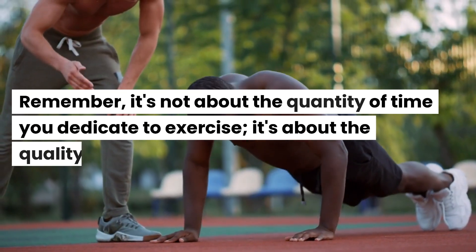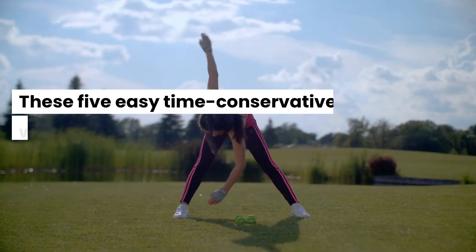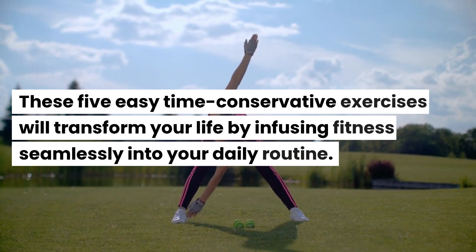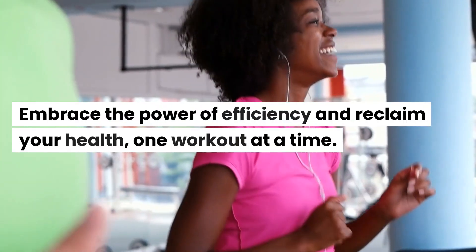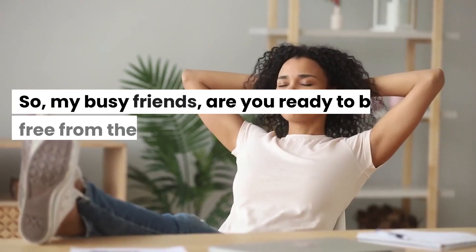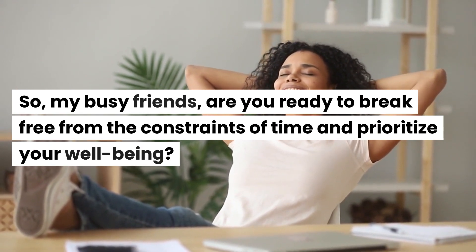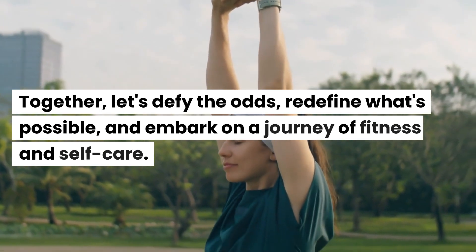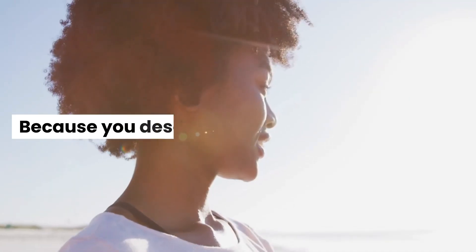Remember, it's not about the quantity of time you dedicate to exercise, it's about the quality. These 5 easy time-conservative exercises will transform your life by infusing fitness seamlessly into your daily routine. Embrace the power of efficiency and reclaim your health, one workout at a time. So, my busy friends, are you ready to break free from the constraints of time and prioritize your well-being? Together, let's defy the odds, redefine what's possible, and embark on a journey of fitness and self-care. Because you deserve it.